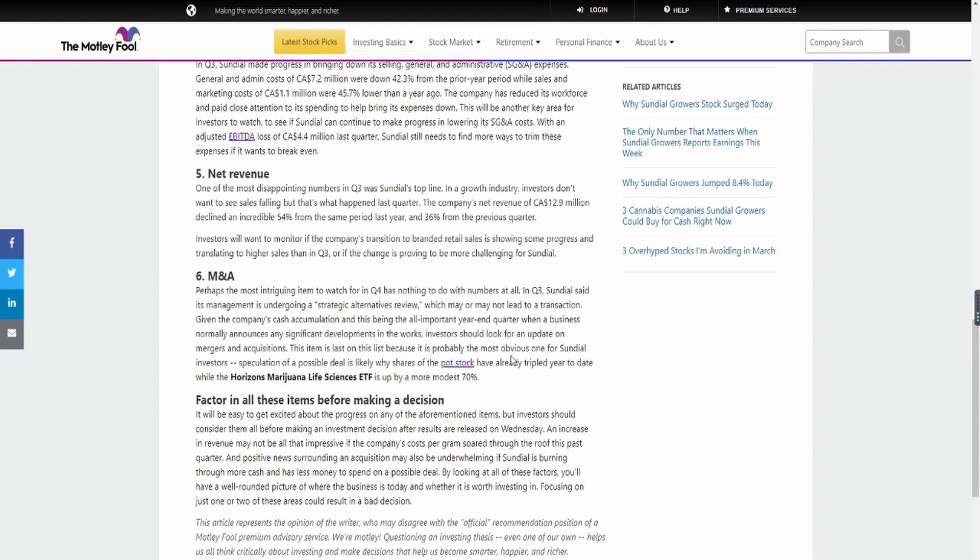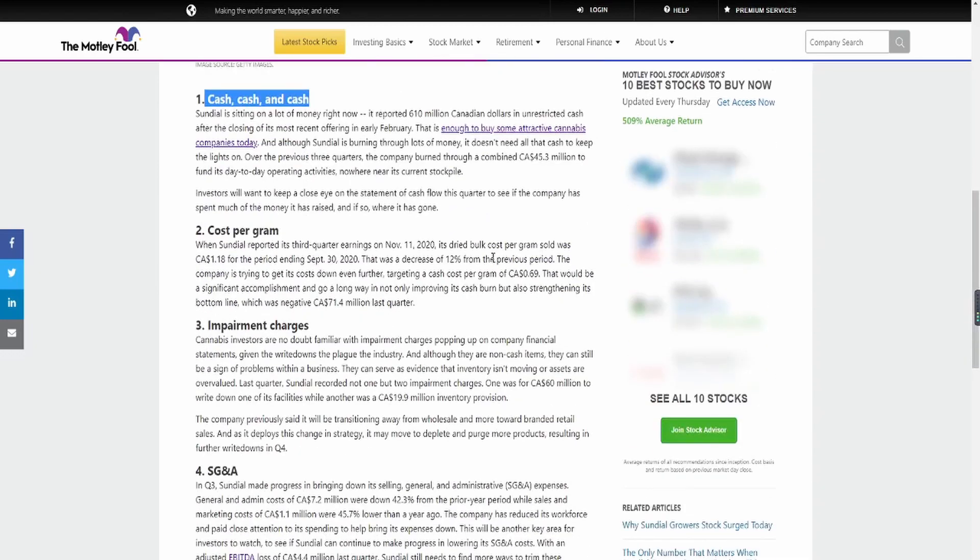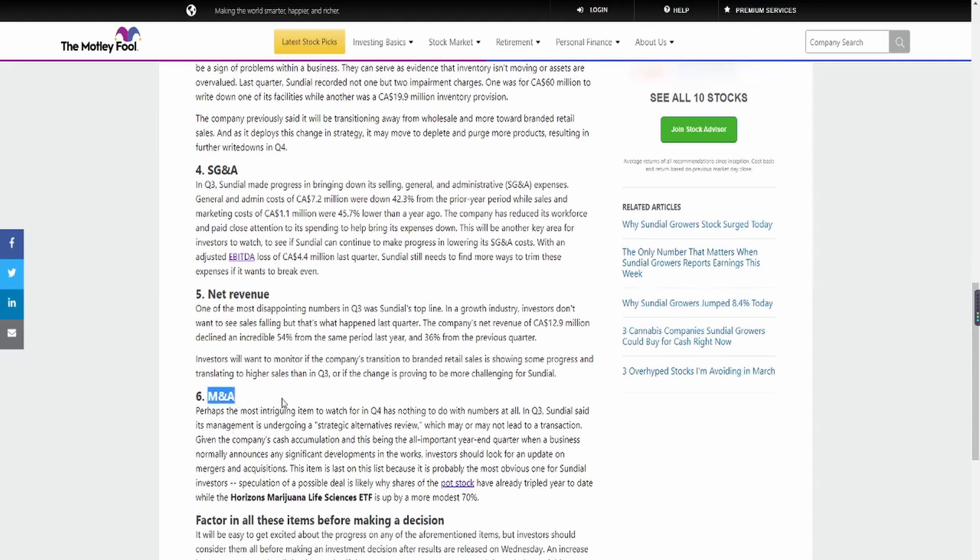This item is last on the list because it's probably the most obvious one for Sundial investors. Speculation of a possible deal is likely why shares of the pot stock have already tripled year to date. That links in with the cash — with $610 million, they're able to do more M&A. I've been saying this for a while: we should be watching out for how they use that $610 million cash, because their mergers and acquisitions strategy is what's ultimately going to lead SNDL to be the powerhouse they will be in the future.